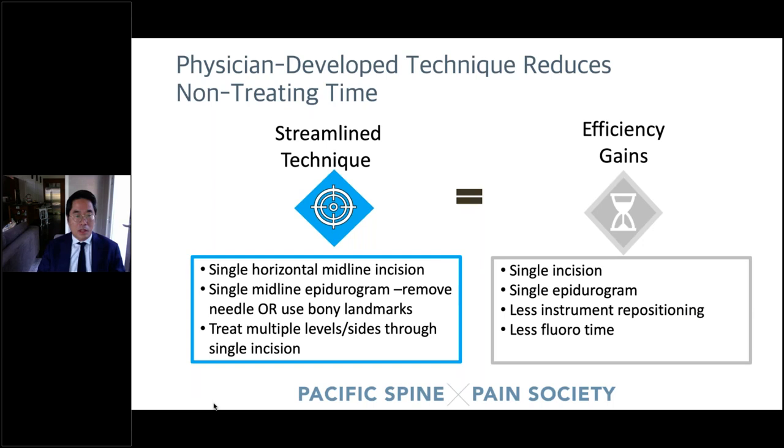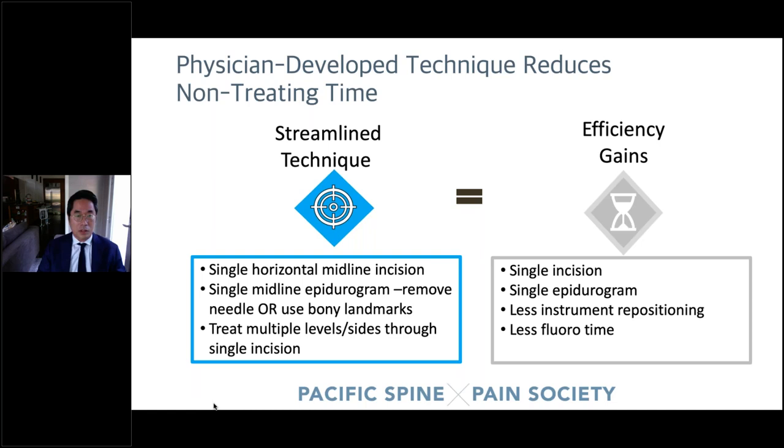The streamline technique with the single incision means you can do an incision in the middle, staying tighter toward the spinous process on both sides. This newer single-incision technique lets you be a little bit quicker, keeps you linearly so you don't go at an odd angle, gives you less time for the entire procedure, and you only have one area that needs Steri-Strip closure.